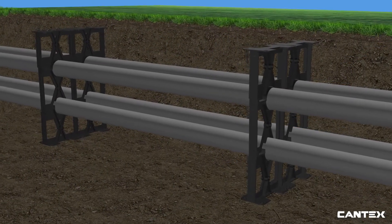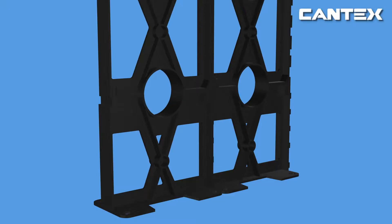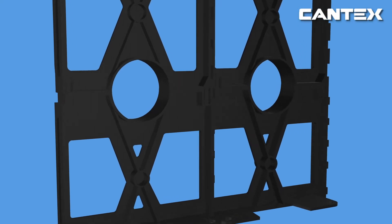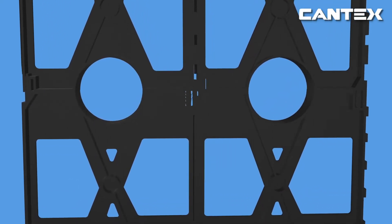Once all of the runs of conduit are in place and properly connected, the crews fill in the trench with cement. Base and intermediate spacers provide a 3-inch separation between the bottom row of ducts and the trench floor, except for the 4x1 which provides 1¾ inches. To determine the trade size needed for your spacers, look at the size of the pipe and the size of the separation needed.